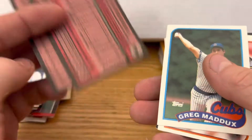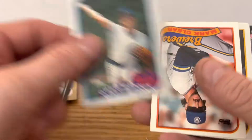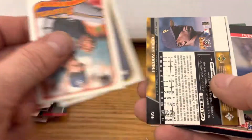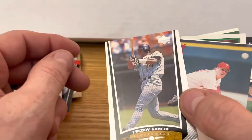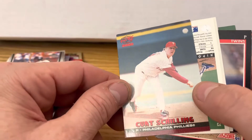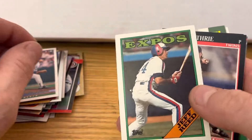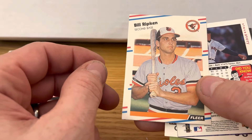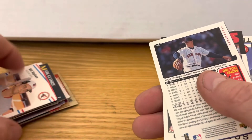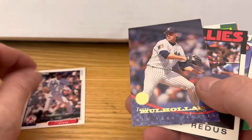Got some '89 Topps, there's a Greg Maddux — the Professor. And then we got a Freddie Garcia, there's a Curt Schilling, 2000 Pacific. I thought that was the face card but it's not. How awesome would that be? Steve Avery.